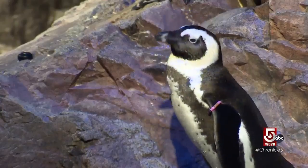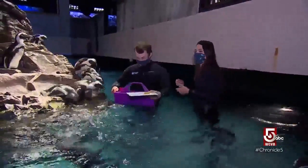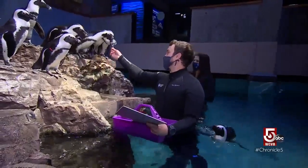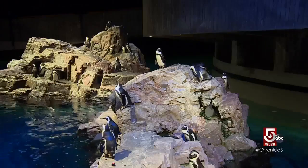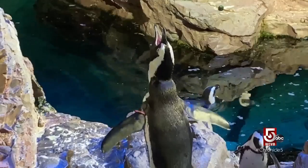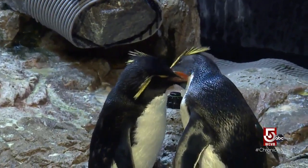Brendan Dugan, penguin aquarist, might have one of the coolest jobs around — feeding penguins for a living. The water, brought in from chilly Boston Harbor, helps keep conditions right. Two species of penguins live at the aquarium: African penguins, known for their loud call, and rock hoppers with their distinctive feathered crests.